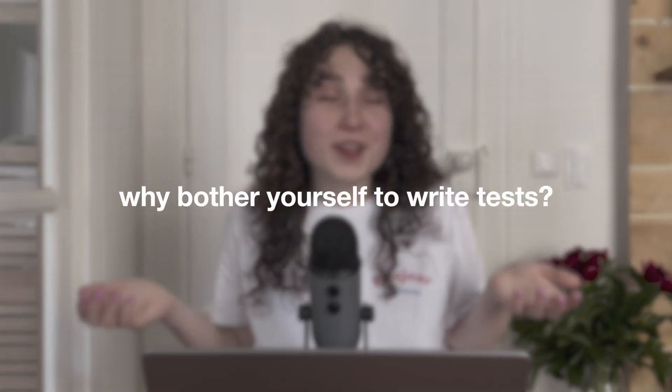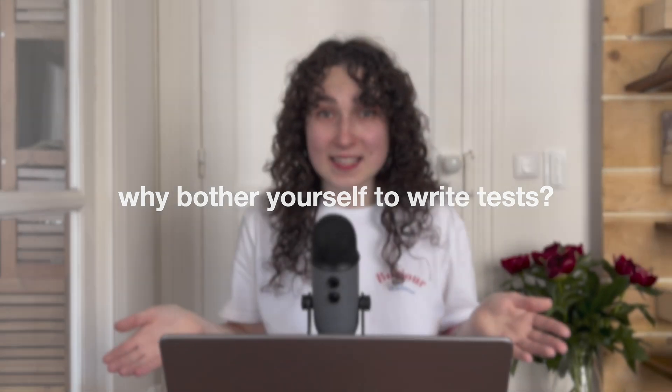Every experienced software engineer will tell you writing tests is the essential part of the development process. But why? If you're confident enough in the code you wrote, you test it manually, it works, you have no risks of having bugs in production, right? Or not? Why even bother yourself to write tests?